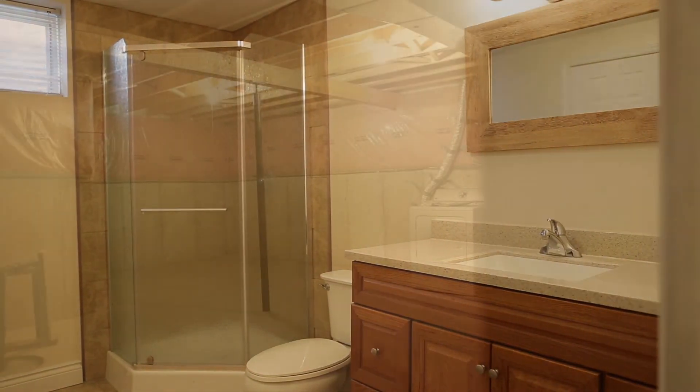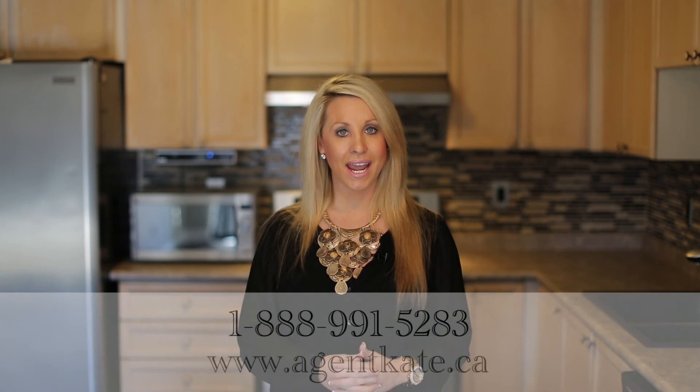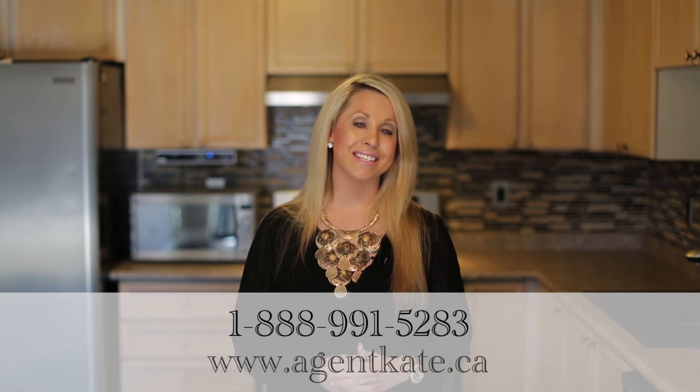Thank you for joining me on this video tour of 19 Bradley Lane. For more information on this property including price, please contact me at 1-888-991-5283 or visit my website at agentkate.ca.